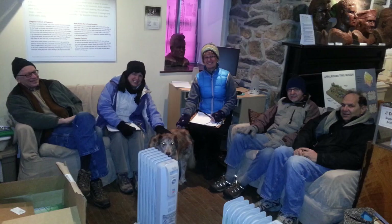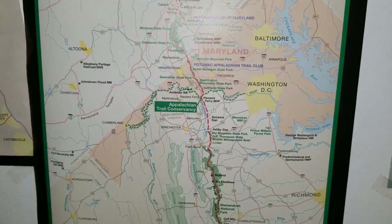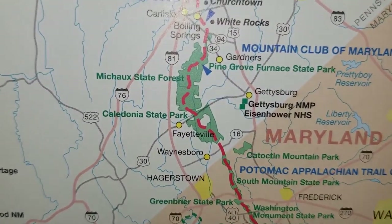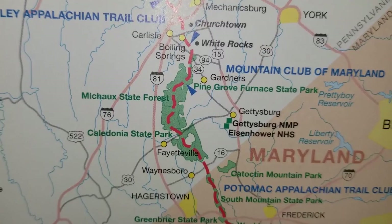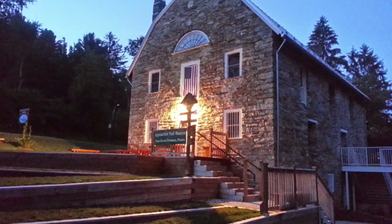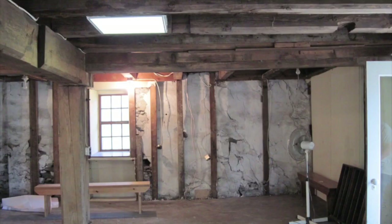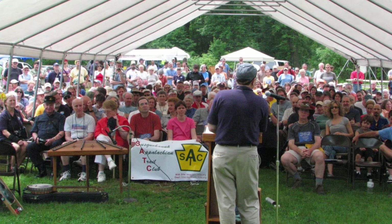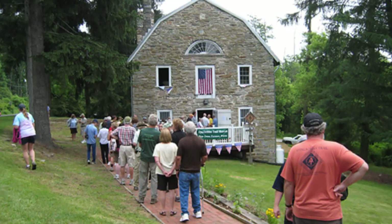The museum committee found the perfect building to house the museum. Located near the AT's midpoint in southern Pennsylvania, within Pine Grove Furnace State Park, was a 200-year-old vacant grist mill that had seen many different iterations during its long life. After extensive renovations, the museum opened on National Trails Day in 2010.